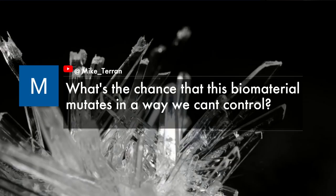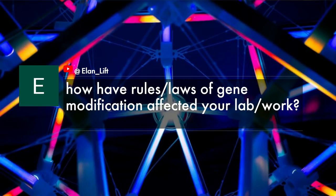We've got two questions from our YouTube channel that complement each other really well. Mike Taron is asking: what's the chance that this biomaterial mutates in a way that we can't control? And Elon Lift is also asking: how have rules and laws of gene modification affected your lab work, and also who makes those rules and what specifically is restricted?